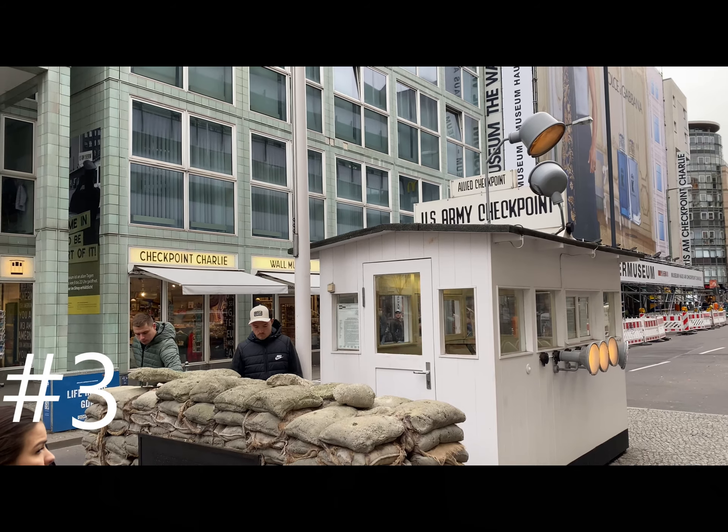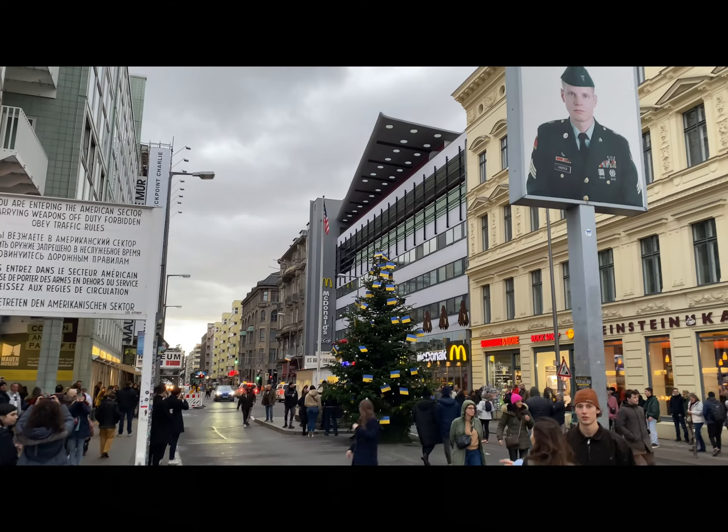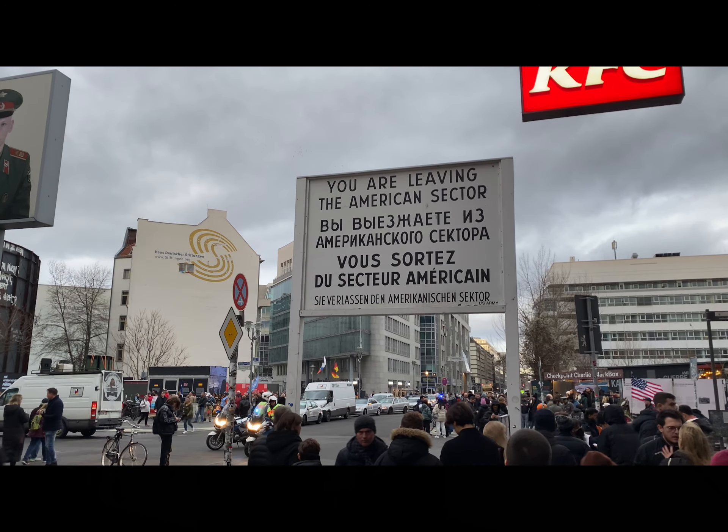The museum was really good. They even have an audio tour that you can do, and a film that you can watch. Most all of the information panels were in both German and English, which was really nice. I would recommend spending at least an hour here to fully see everything.